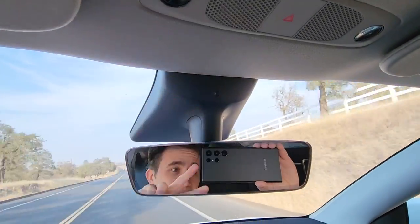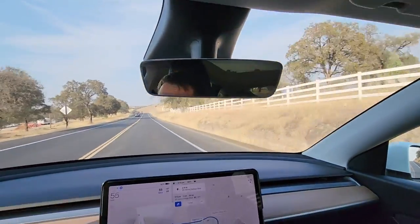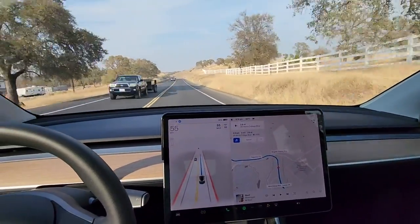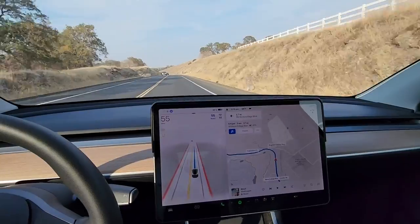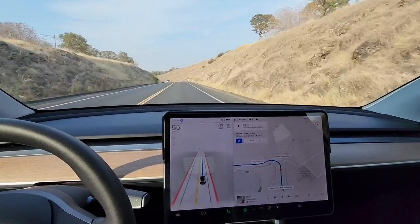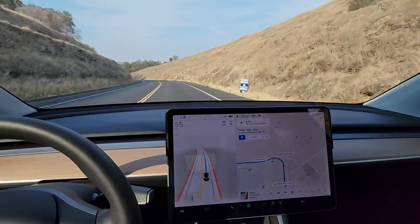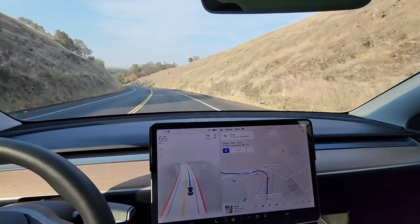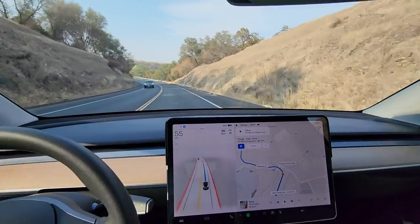So part of the new update is this little interior camera — it's a lot more active than it used to be and it is very quick to let you know if it's not happy with what you're doing. If I look at my phone and it sees my eyes are looking at my phone rather than the road, I will get the notification to pay attention. Same thing if my eyes are not looking forward, or if I'm looking down.